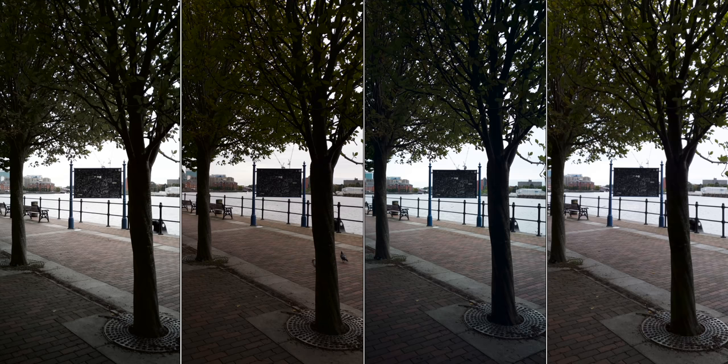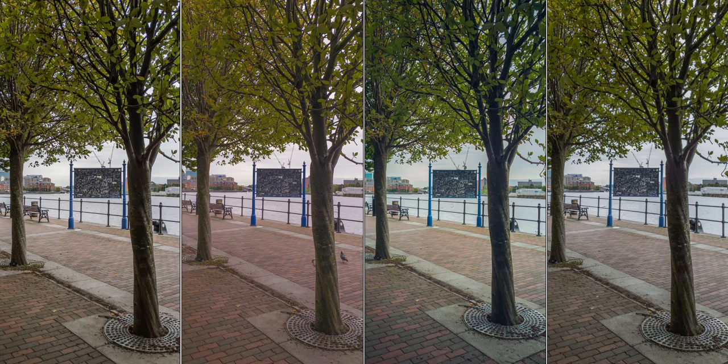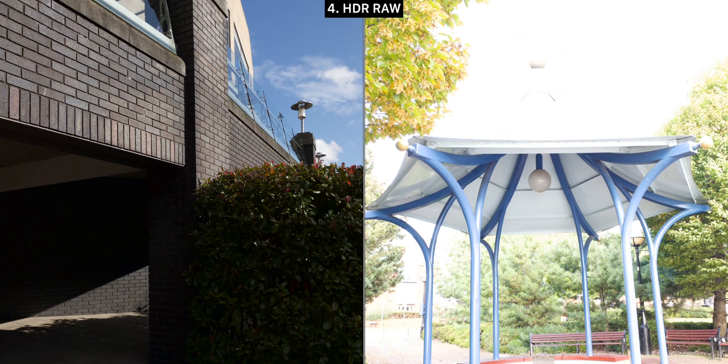Next up we have a pretty unique test — raw photography on all four phones. Photographers usually prefer taking RAW stills since they preserve more detail than JPEGs, and then you can edit those in post for a stunning photo. This time we have two shots — one with shadows way down while the other has highlights way up, so one is underexposed while the other is overexposed.